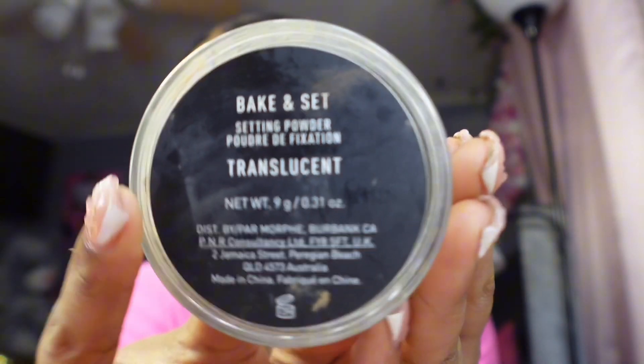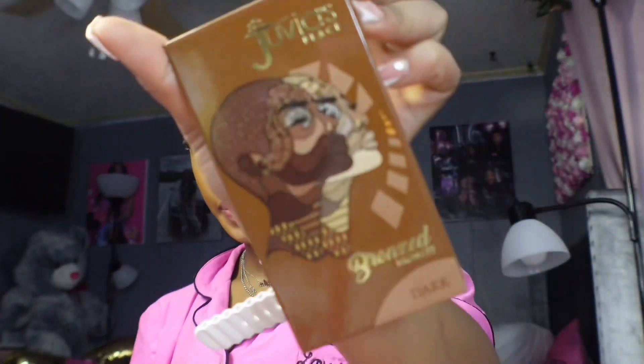Then I took my pink heart powder puff with the translucent powder from Morphe and baked the concealer into my skin. I like translucent powder, but I also like banana powder because I feel like it enhances my under eyes. I put it on my under eyes, under my nose, and on my chin. Then I went in with my Juvia's Place bronzing palette using the shade at the top.